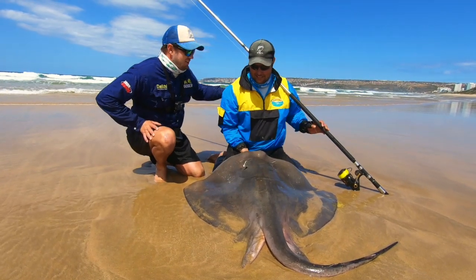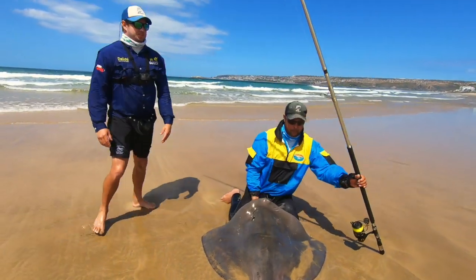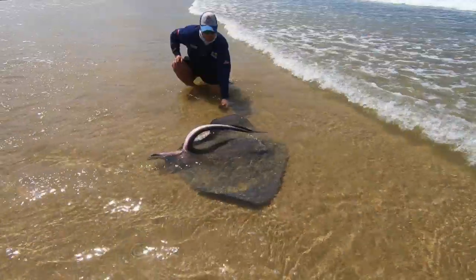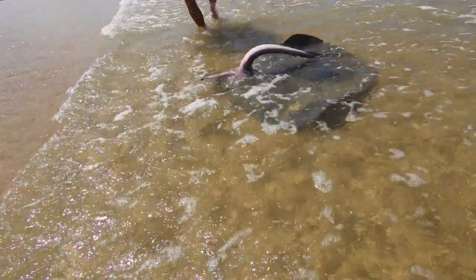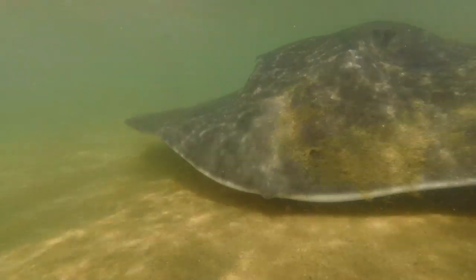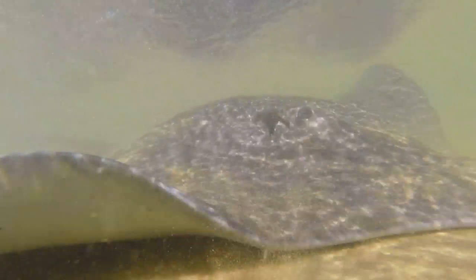Well done, Stefan! Let's get it back in. These are very small. Well done, well done.